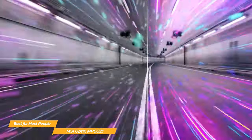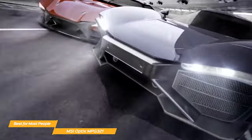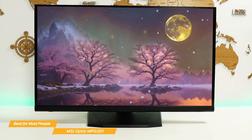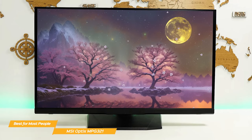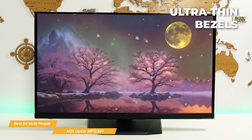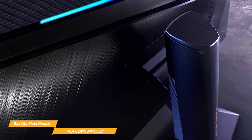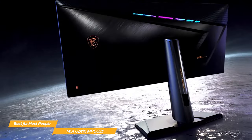It supports high dynamic range technology for realistically bright or dark pictures without any loss of detail. MSI has done a great job with the aesthetics of this monitor. Its ultra-thin bezels give it extra clean lines and it definitely looks like it means business. The monitor is also fully adjustable, allowing you to tilt, swivel, and adjust the height to your liking.